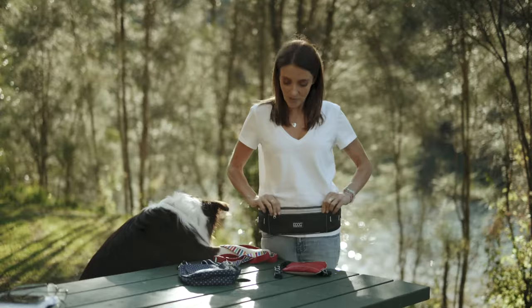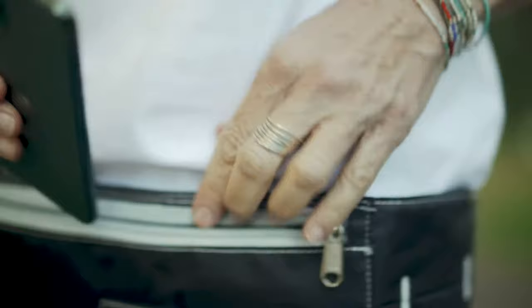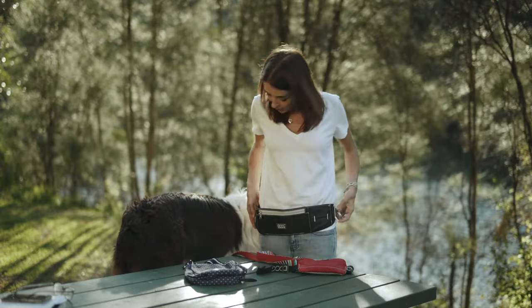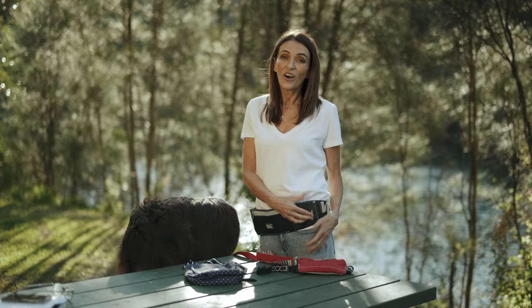The belt has several compartments for valuables and treats and comes preloaded with two bags. The belt has two carabiners, one on each side — very handy for clipping things like keys onto them, or even a small dog.